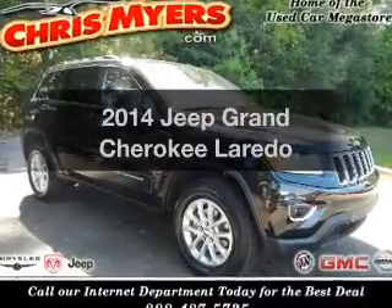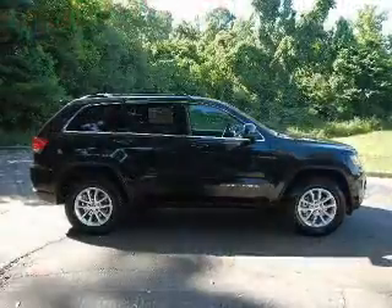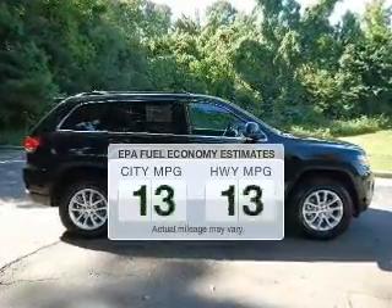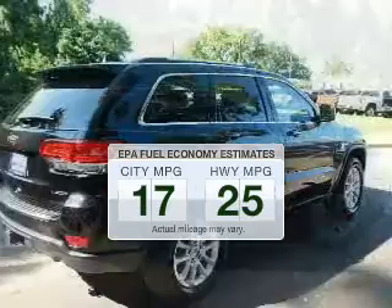Introducing the 2014 Jeep Grand Cherokee. Travel the roads in style and comfort in this great vehicle. Save your money — make fewer trips through the gas station to fill your tank when driving this fuel-efficient vehicle.